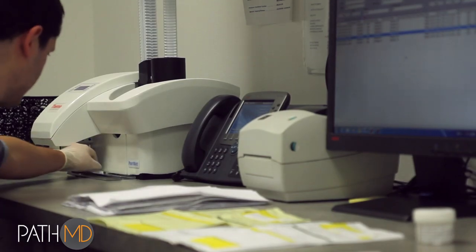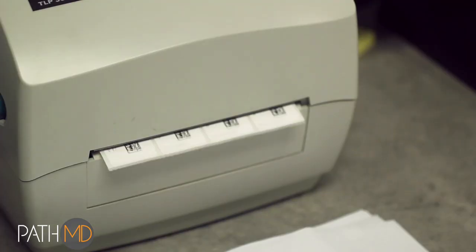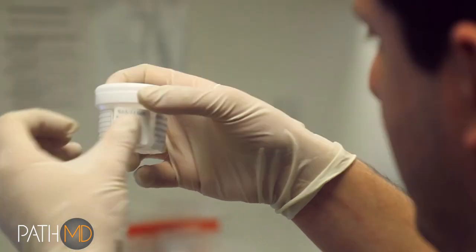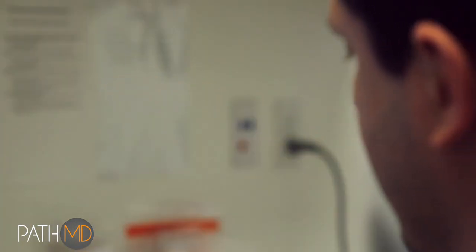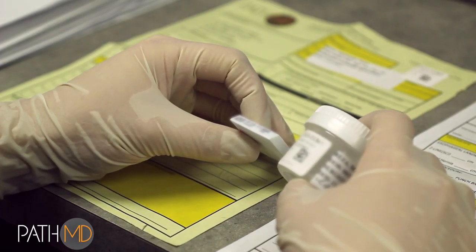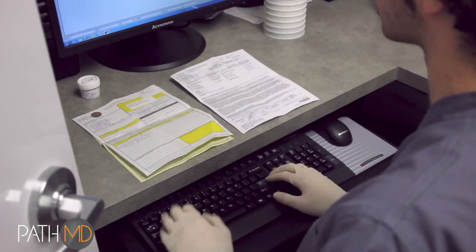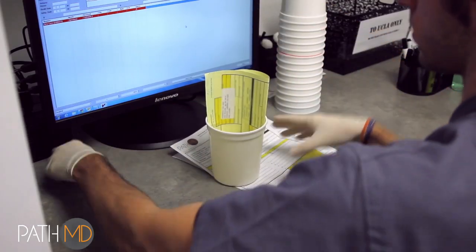Sample cassettes are printed by a cassette printer, not handwritten like many labs, and include patient name, case number, specimen number, and barcode — redundant identification information to ensure that we eliminate error potential and associated misidentification or misdiagnosis.